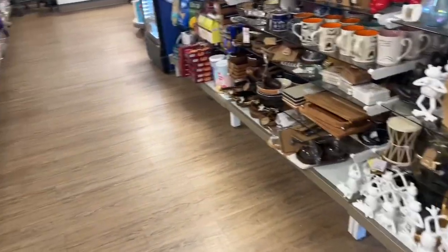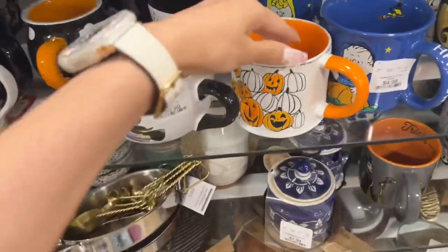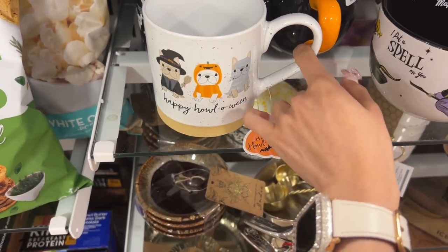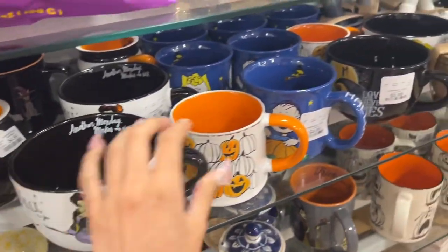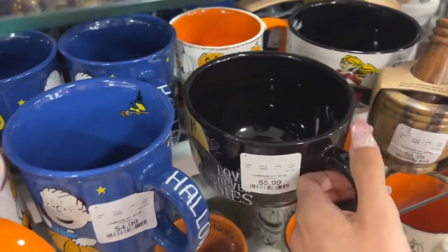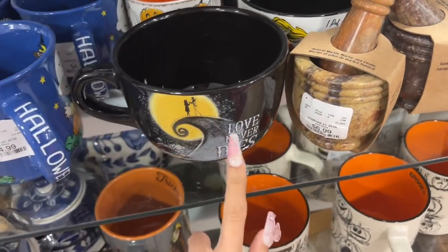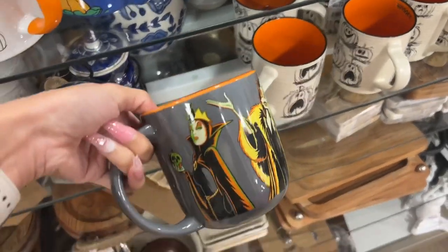So this is in the checkout line — there are some mugs over here. These little pumpkin ones. Look at the doggie ones — 'Happy Halloween.' Charlie Brown ones, and 'Love Never Dies' — that's so cute, a Jack and Sally one. These are wide mugs — I like using these for soup or cereal. Oh, is it Disney Villains? It is!